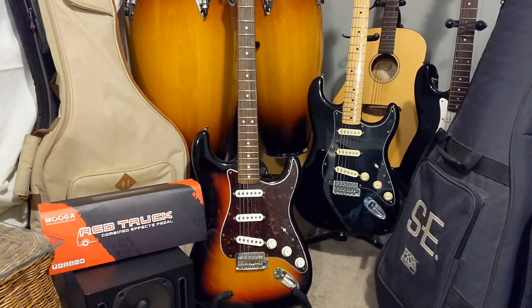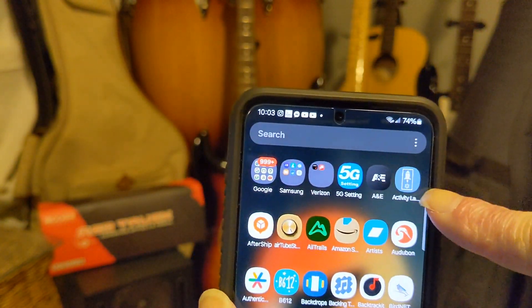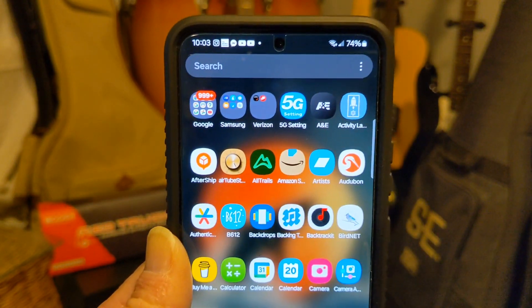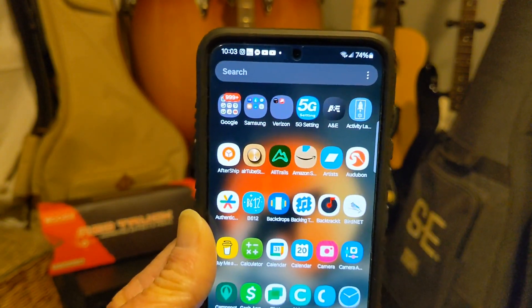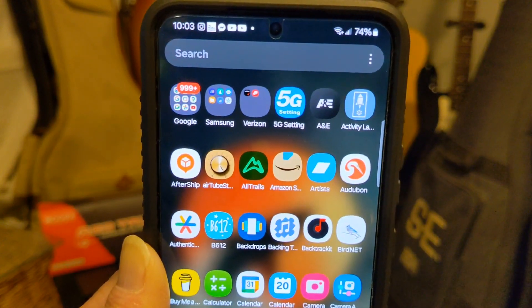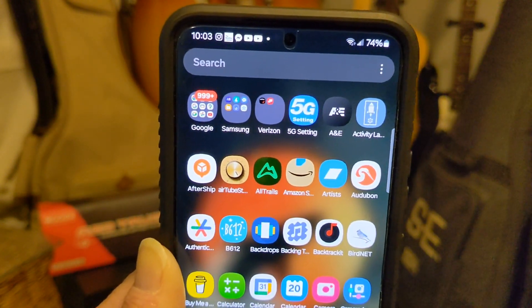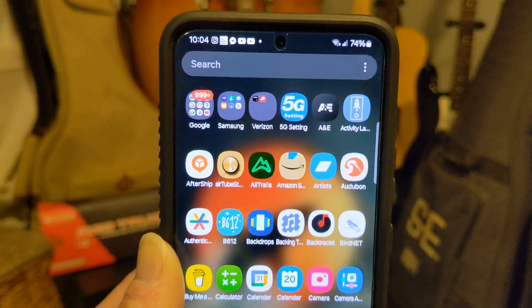This is working on the latest update with the security patch for February 2024. This is a Verizon Galaxy S22. You want to go to the Play Store and download an app called Activity Launcher. It's going to look like this — right here. Activity Launcher, okay? Download that. That's exactly what it looks like. You can zoom in on your YouTube if you have to. Activity Launcher, right there on the top right corner. You just download Activity Launcher — that's what the icon looks like.